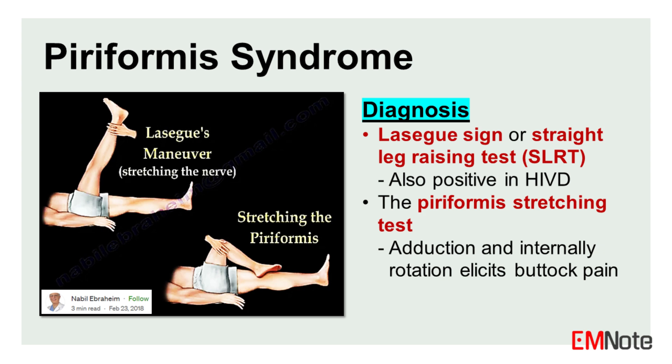The Lasegue sign, or straight leg raising test, is a neurodynamic exam to assess nerve root irritation in the lumbosacral area. A positive straight leg raising test may indicate the presence of sciatic nerve compression due to intervertebral disc herniation or piriformis syndrome.